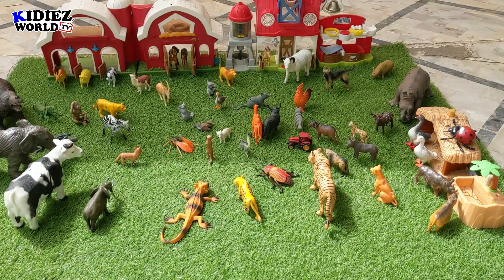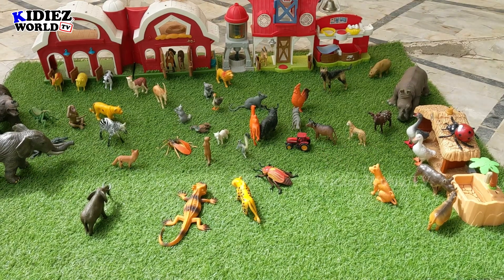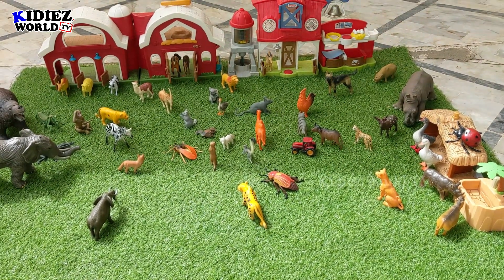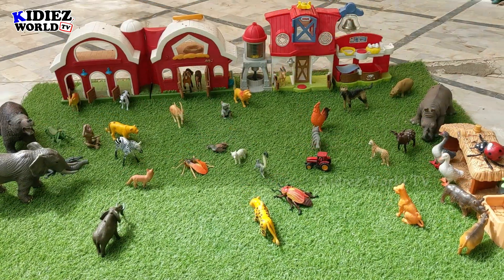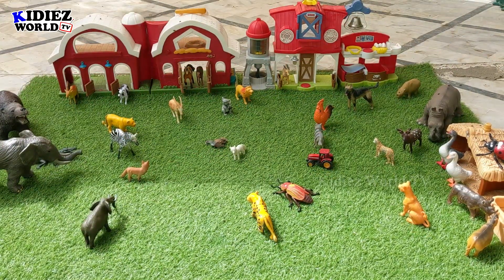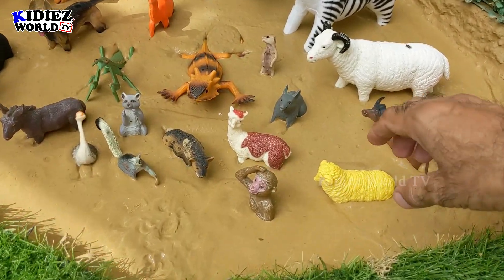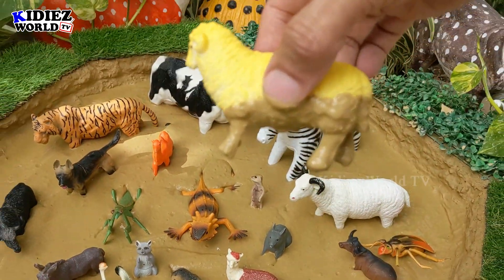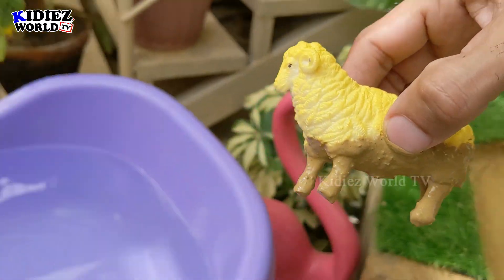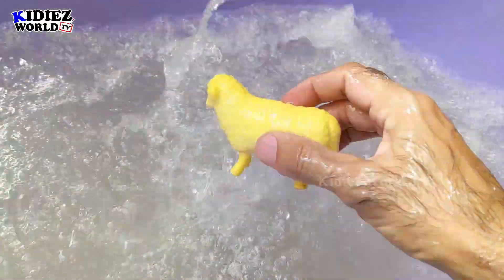Wait a minute — something is happening! Oh my god, where are these animals going? So they are all here — they cannot live without this mud ground! So let's start our video. Our first animal is sheep. Sheep is a farm animal and a very beautiful animal. Here we go, sheep!